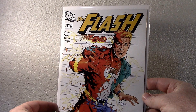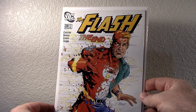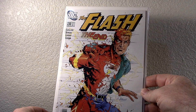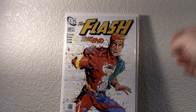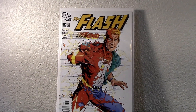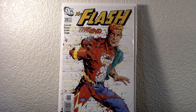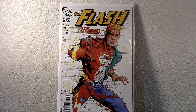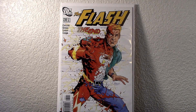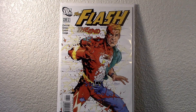I got the Flash — number 230. This is volume two, the last issue in this series. I think this came out 2006. Wally West was the Flash in this series. So that was the last issue where he kind of retires or whatever it is. I need to read this one — I don't have this one. But the last issue in the series kind of interested me. I have a smattering of Flash comics, and I got that one.